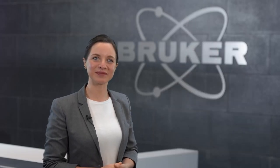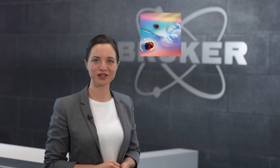My name is Kristina Drahten, I'm a product manager at Bruker AXS. Like no other analytical method, X-ray diffraction is characterized by the broad range of measurement methods and data evaluation techniques which are used to analyze a wide variety of samples. And more often than not, you have only a single instrument to do the different jobs, and it needs to do them all well.